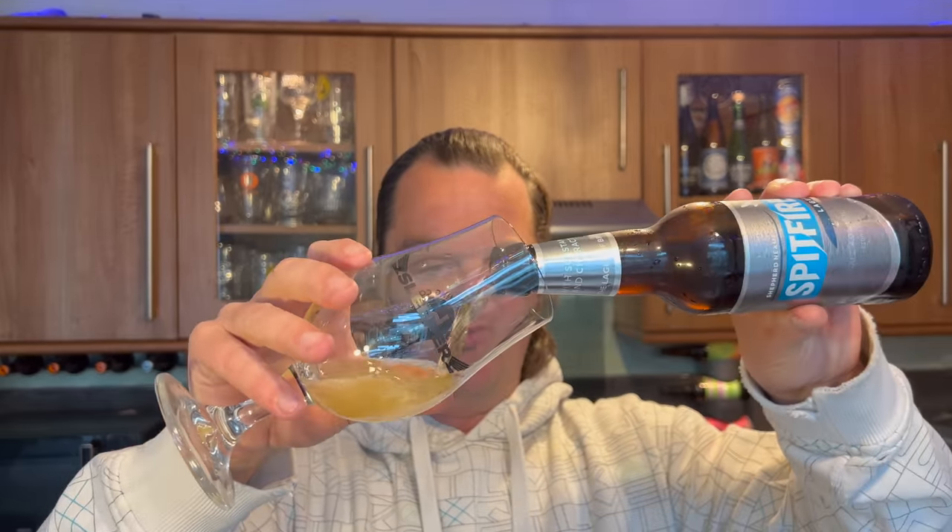For Shepherd Neame - I mean, that was the shelf price. Shepherd Neame must have sold this per bottle for about 30p, and then Home Bargains doubled it. They've got to make a bit of money out of it as well, so they set it for 69p. But to sell beer at this price - I'm just wondering what's happened along the way.